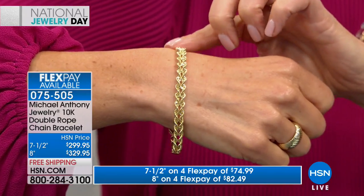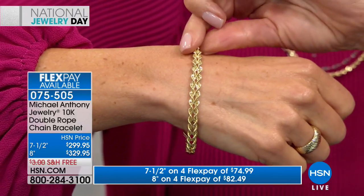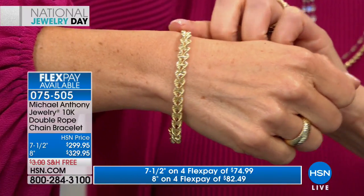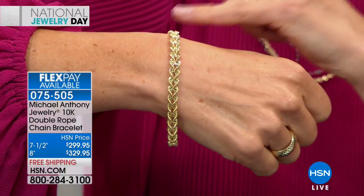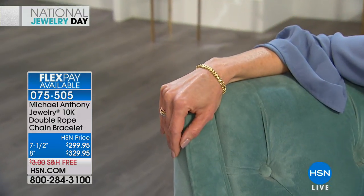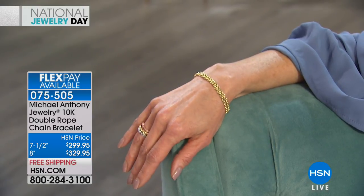If you love gold, this is an opportune time. Monthly payment plans available — four or five FlexPay, interest-free. The 7½-inch is only $2 a day on FlexPay. Maybe today's the day you've been waiting for to get your gold bracelet — we often buy earrings first, then a necklace, and someday say 'I'll get the bracelet.' Well, maybe today is that day. Both lengths available: 7½-inch and 8-inch, only $30 more for the extra inch of comfort or drape.